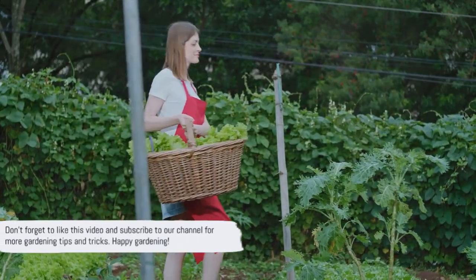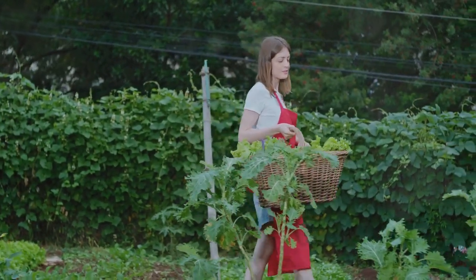Don't forget to like this video and subscribe to our channel for more gardening tips and tricks. Happy gardening!